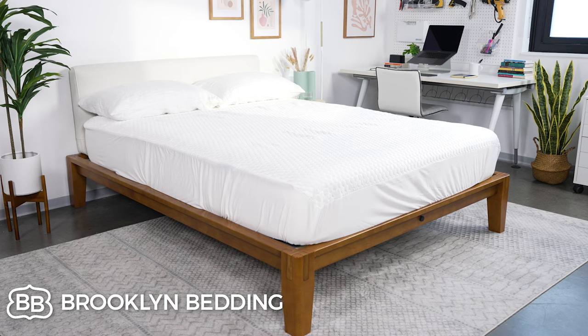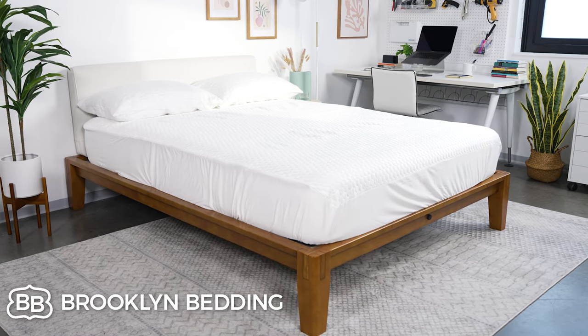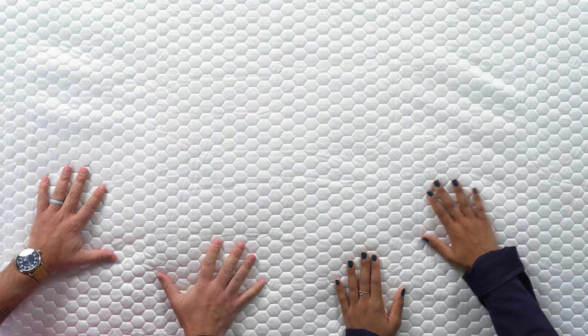First up we have the Brooklyn Bedding Luxury Cooling Mattress Protector. The first thing that you'll notice is it's quite cool to touch, which is a nice little feature. It's made with a layer of polyester on top, and then there is a polyurethane backing to ensure that no liquid seeps through to the mattress below.